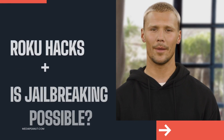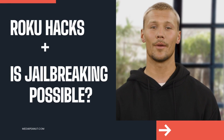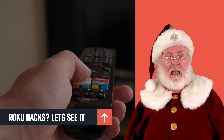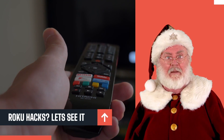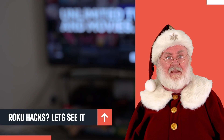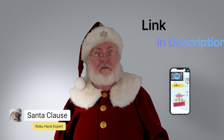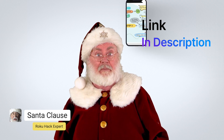Roku hacks, let's go! Roku hacks and jailbreaking Roku does not come easy, but it is possible to make it work legally. There are a few ways to do this. If you don't want to watch a long video, you can also see the full list of Roku hacks by visiting the link below this video.